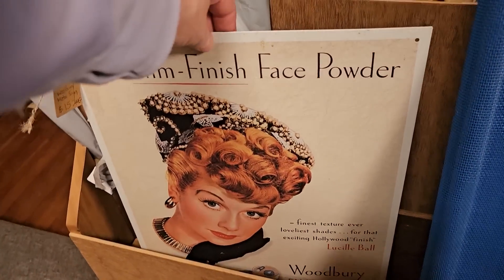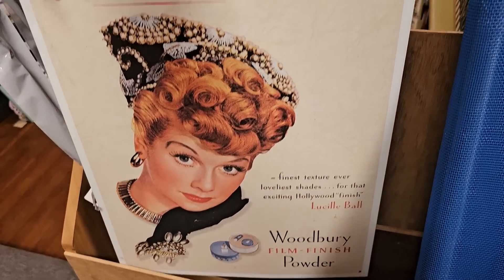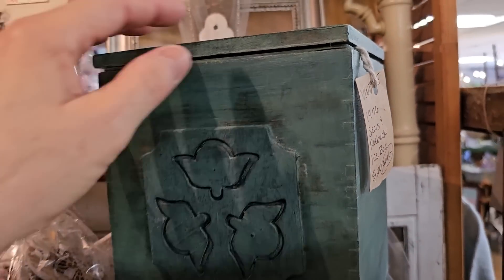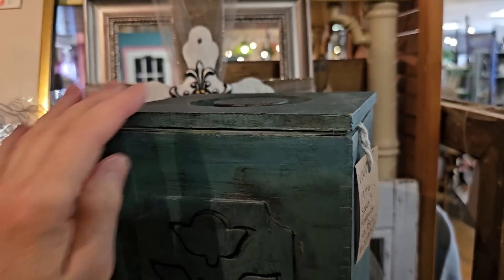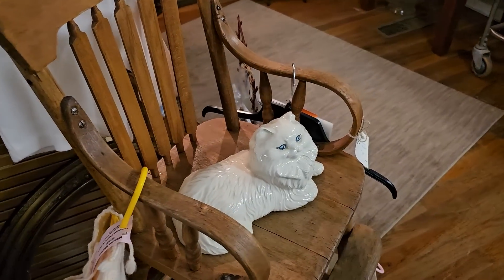This is a metal sign with Lucy on it — it says 'Film Finished Face Powder.' Say that three times fast! And this is a vintage 1976 Sears and Roebuck ice box. Oh, and the little ceramic kitty.